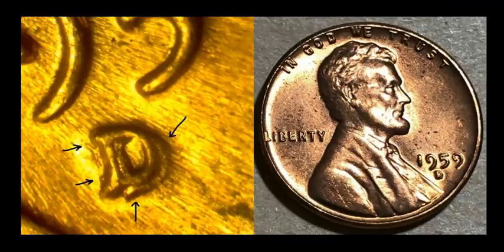Here's another good RPM to look for — 1959-D, the first year of the Lincoln Memorial back design. This one is a D over D over D, so it's a triple RPM. It's also a Cherry Pickers Guide variety, FS-501, RPM number one. This one sold for $13.90.